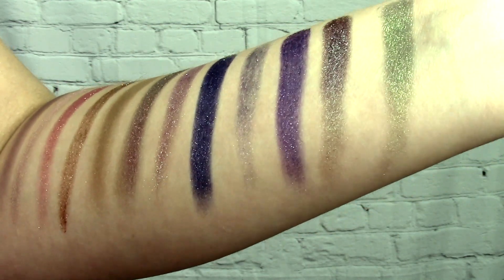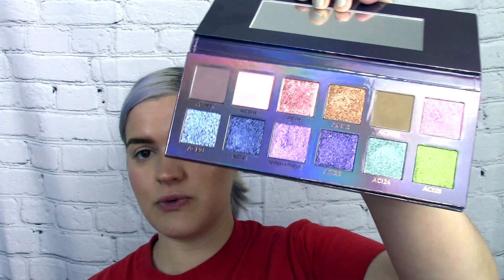In total the Ninhydrin palette has twelve shades: two ACM mattes, one ACD duochrome, and nine ACI shades — which are the more flaky formula. The 'I' might stand for iridescent but I'm not certain. This palette could work as a standalone; there are only two mattes but I personally like to lay down a matte in the crease first before going in with these sparkly shades.